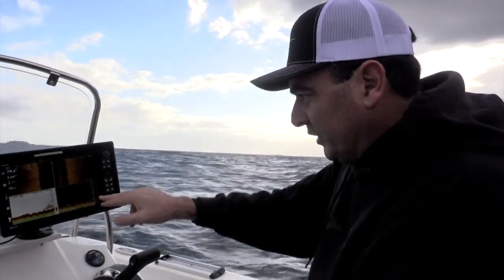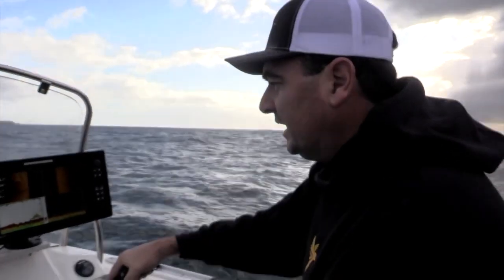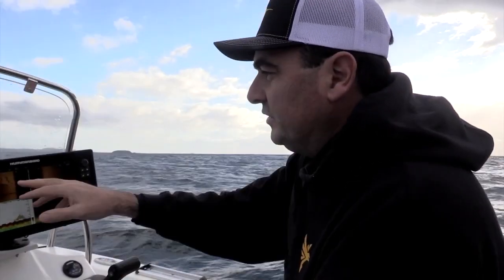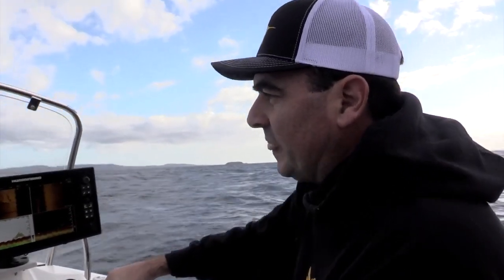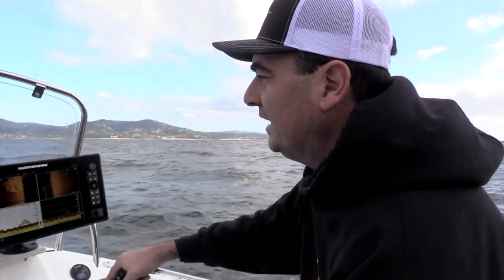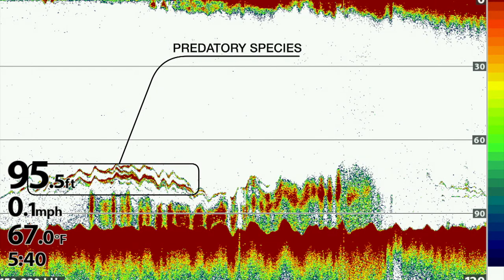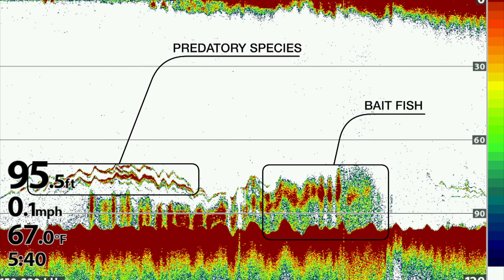We're starting to get a bit of life, a bit of baitfish coming through on our down and our traditional sonar. What I know to do now is just steer over to the left and we should go straight over that reef, and then we can have a look with our traditional sonar and down imaging. Traditional sonar is still vitally important to really get those baitfish and those predatory fish to show up. So all three working together is actually the perfect scenario.